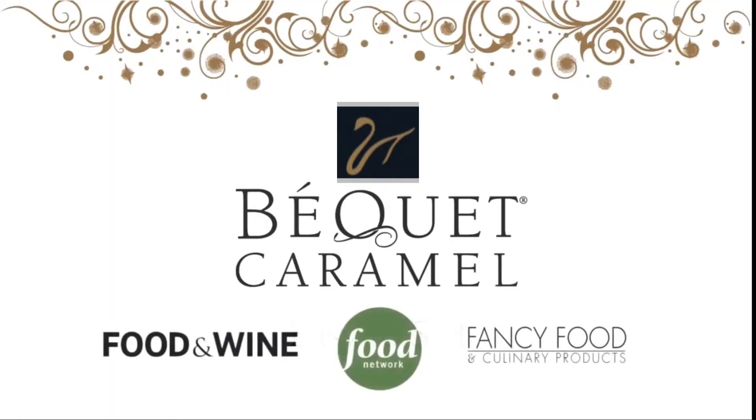Bekay is easy to sell. We've been featured in Food & Wine magazine, on the Food Network, and in fancy food and culinary products. The high-end packaging makes great gifts for anyone — family, friends, teachers, neighbors, well, anyone.